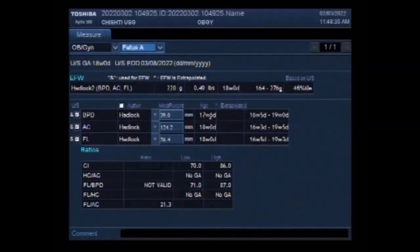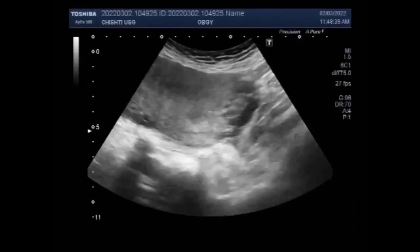Dear viewers, I hope you are all fine. This ultrasound video shows a case of partial placenta previa.